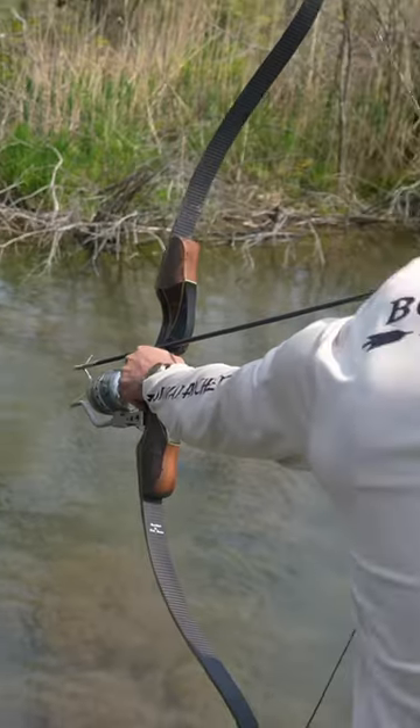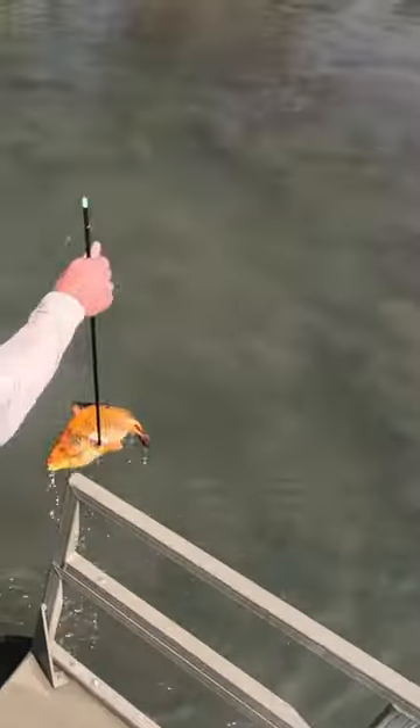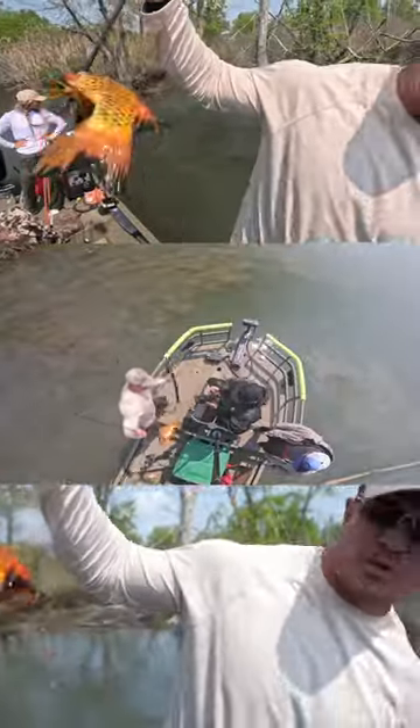All right, we're going after the goldfish. I got him! Oh yeah! Woo! First fish of the trip. And it's a big ol' koi fish, or goldfish.